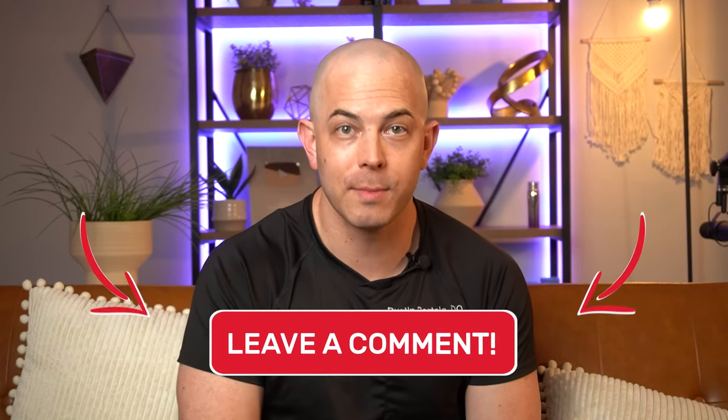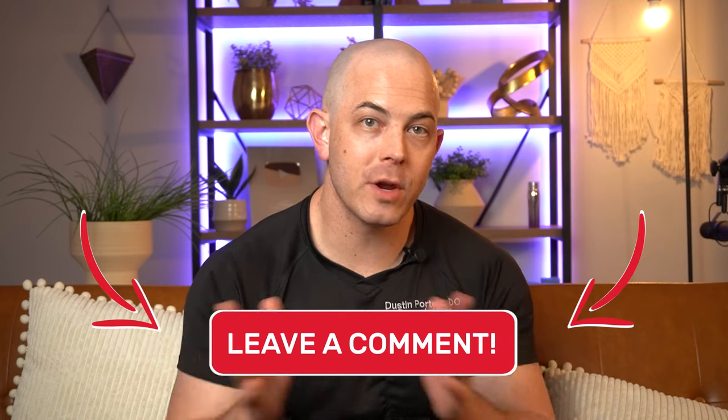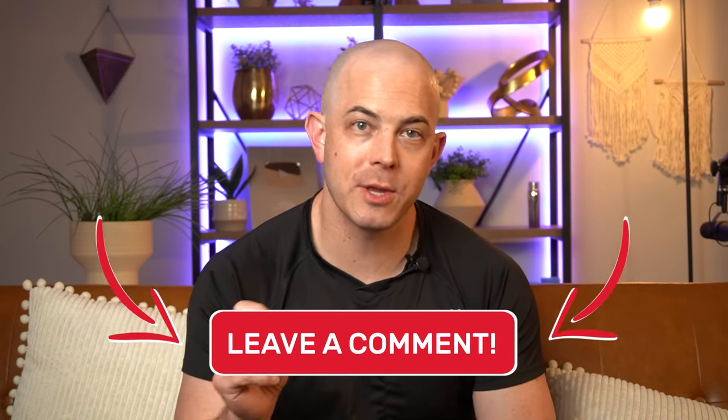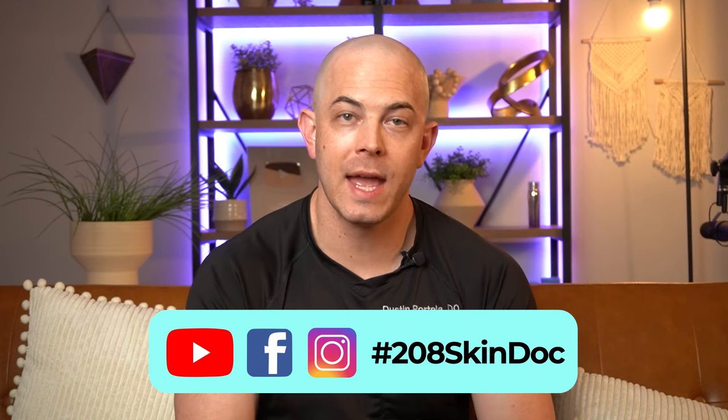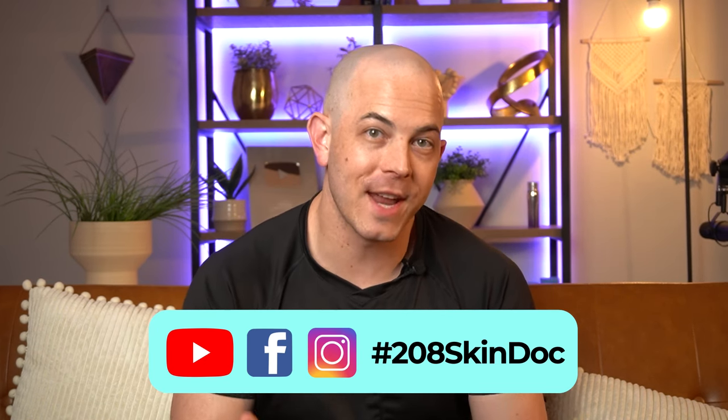I'll share some links to some of these recommended over-the-counter treatments down in the video description. If you have questions about this diagnosis or other things you'd like more information on, be sure to leave that down in the comments below. Thank you for watching. Do me a favor and share this video on social media — be sure to tag me at 208skindoc on all social media platforms, and I look forward to seeing you back on the next video.